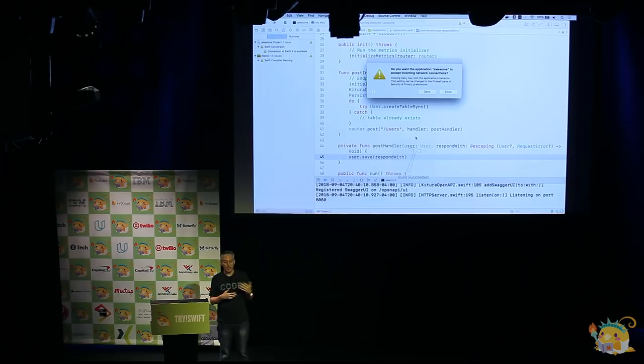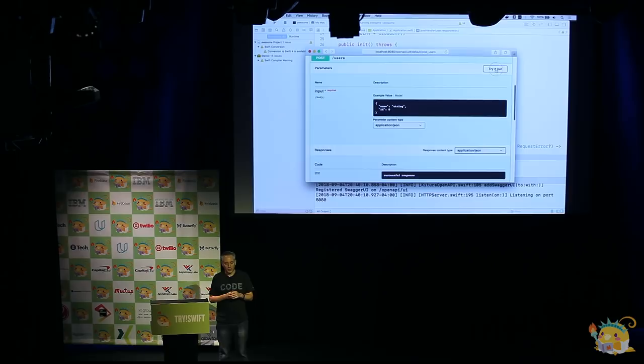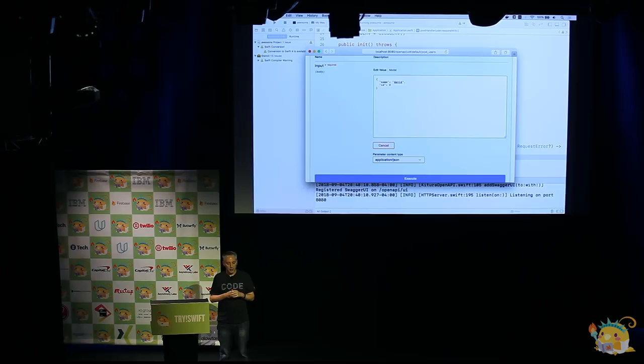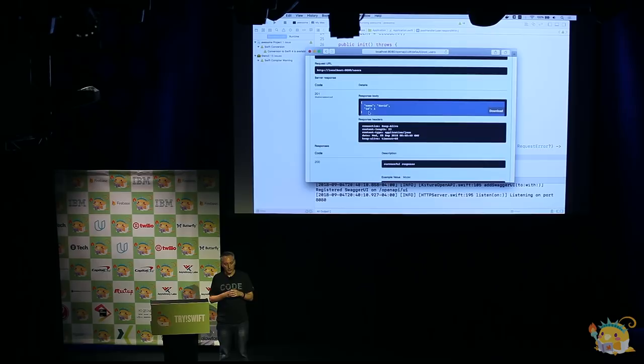Let's rerun the application. If we go back into Swagger UI and exercise that API again, this time it will be saving to the database. Here's that /users API — I click Try It Out, put a name in, choose an ID. There you go — it says 201 and it's been saved into the database. There's what we got back from the ORM this time.